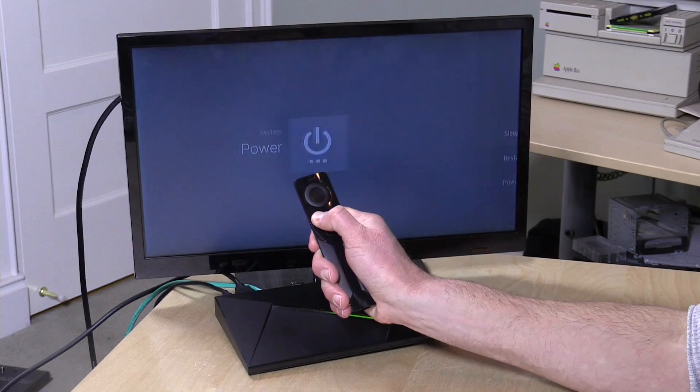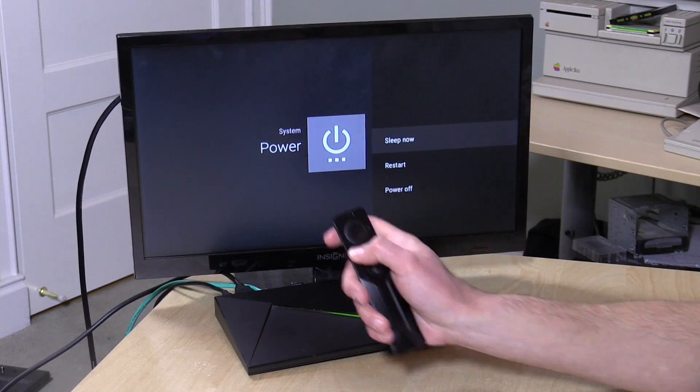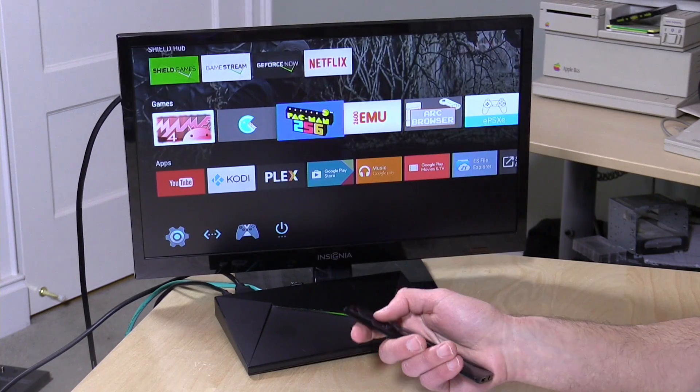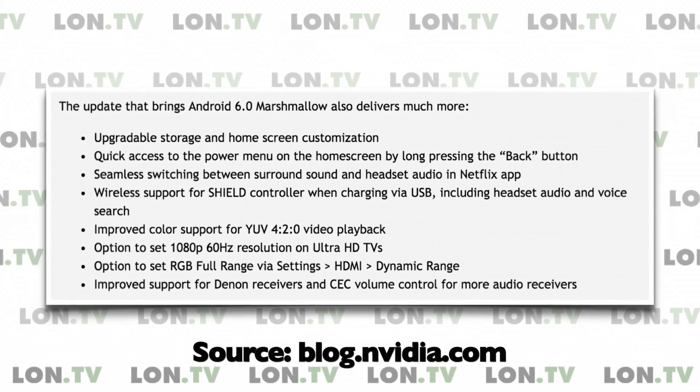Another minor change is that you can now hold down the back button on your remote or game controller to put the Shield to sleep, restart it, or power it off. My TV sends a CEC command that automatically puts the Shield to sleep when I turn off the TV, but if yours doesn't, you can now hold the back button to get to that power menu from anywhere. Now let's get into the internal storage topic — I thought it worked a certain way, got through an entire video showing how to do it, and then things started not working as expected.